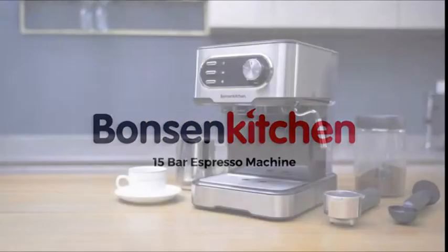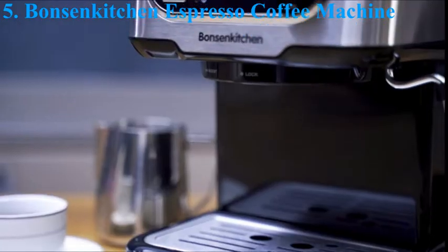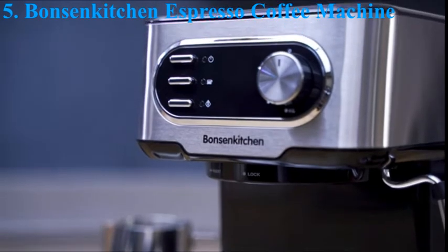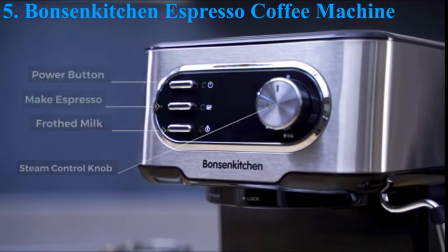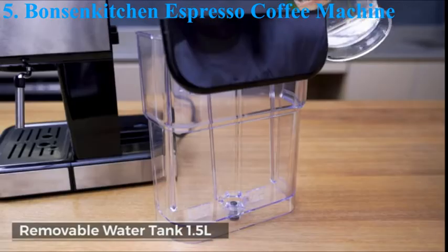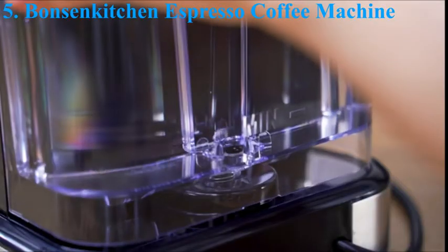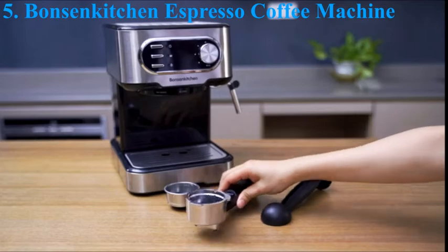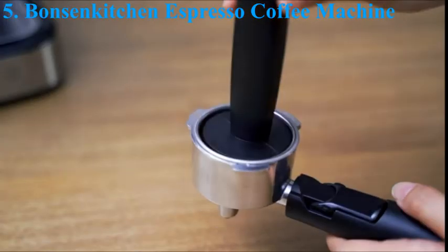Number 5. Bonson Kitchen Espresso Coffee Machine. Make your choice of authentic espresso, no-nonsense filter coffee, or quick and easy capsules with one compact machine. A 15-bar pump extracts maximum flavor with a rich, velvety crema, while the steam wand means you can produce cafe-style microfoam for the perfect latte or flat white. Professional technology to brew authentic espresso — you can choose 1 cup or 2 cup.